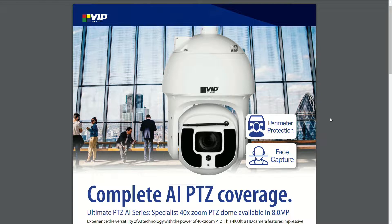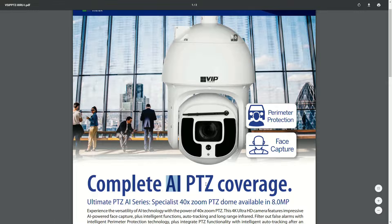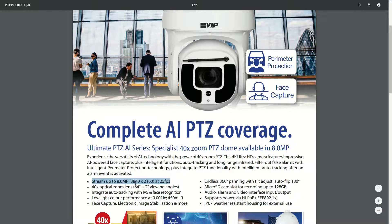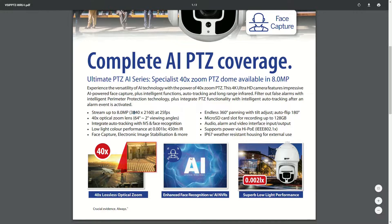This is the camera we're going to be using for the test. It's an ultimate series AI based pan tilt zoom camera with 40 times optical zoom. It's an 8 megapixel camera, and most importantly it's an AI pan tilt zoom camera, which is what's going to allow us to do the auto tracking with AI capabilities.